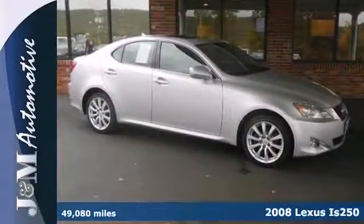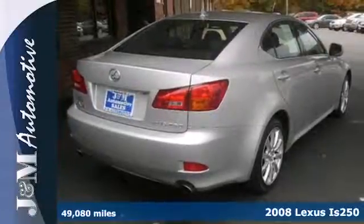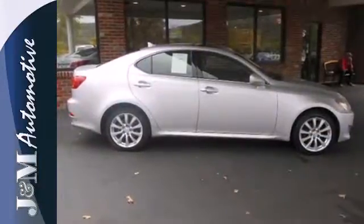Here's a 2008 Lexus IS250. Standard amenities include a trip computer, leather seats, a tilt and telescopic steering wheel, remote power door locks, and a premium CD MP3 audio system.